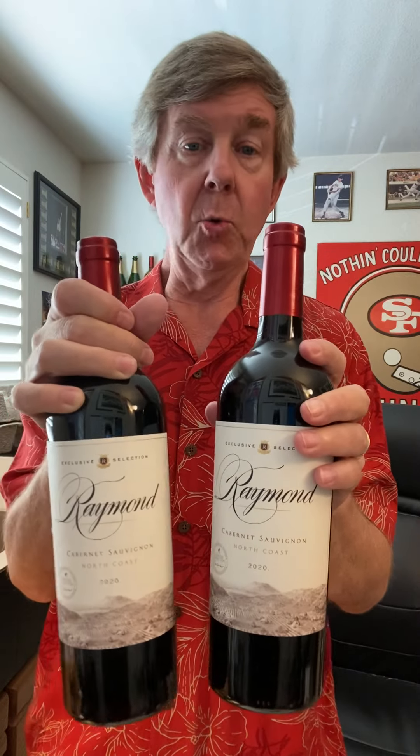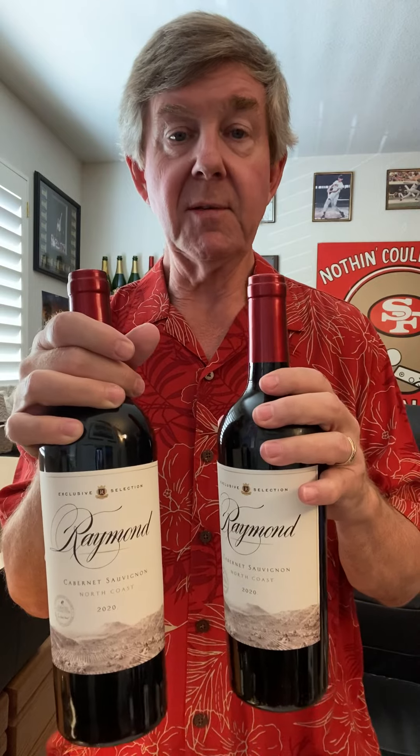The other two I have are the 2020 Raymond Exclusive Selection Cabernet — brand new release. I figured I'm going to need two bottles because I'll try one, and then I'll have another one to share with my team or potential new customers, especially if they're interested in getting their own custom label wine. This is one of the wines you can get your own label on — great for holiday gifting for clients or friends, and also awesome for weddings or special occasions like anniversaries, milestone birthdays, or milestone achievements.